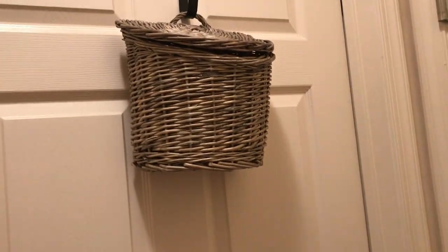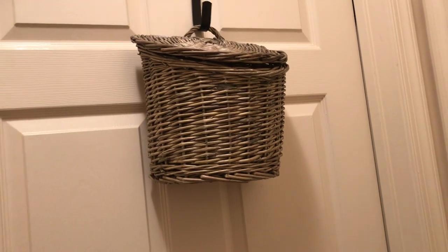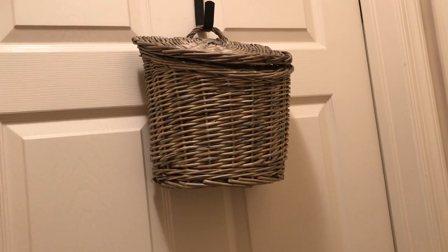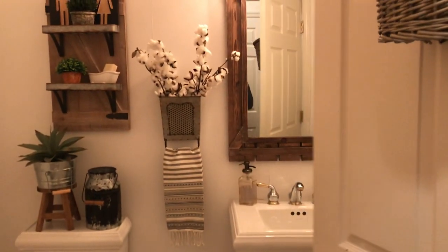I bought this basket from Hobby Lobby and hung it on the door. Spring is coming, so I'm going to put some flowers in it, or I can put it anywhere else — but I think it's a very pretty basket. I just love it. I think it would be perfect for spring.